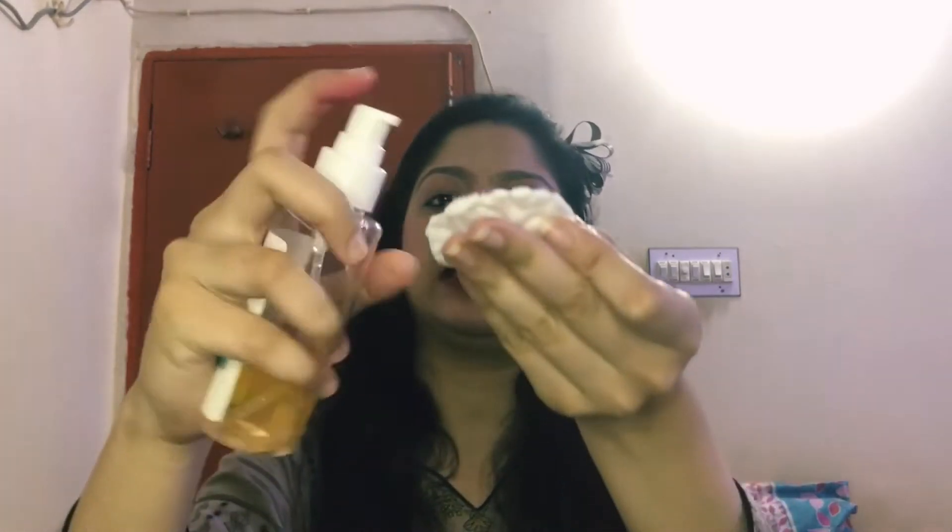I will apply it now. I will take a little amount on a cotton pad and cleanse my face like that.